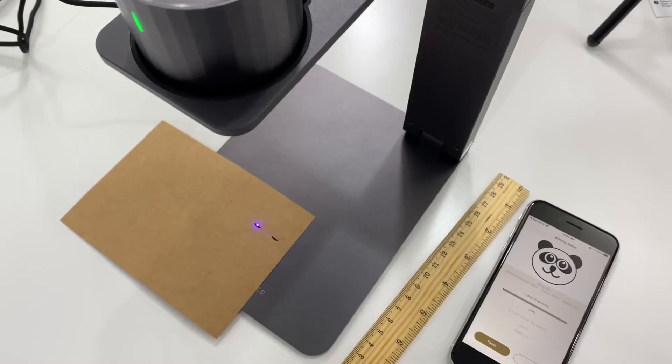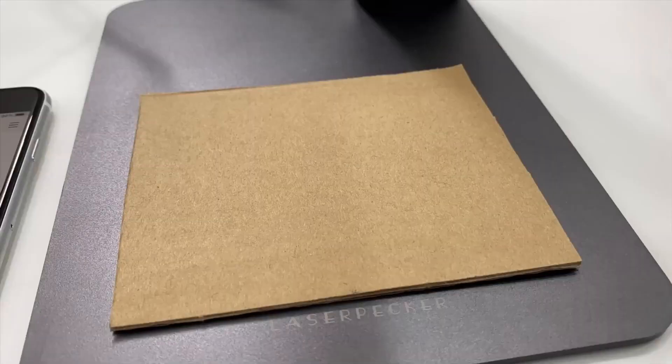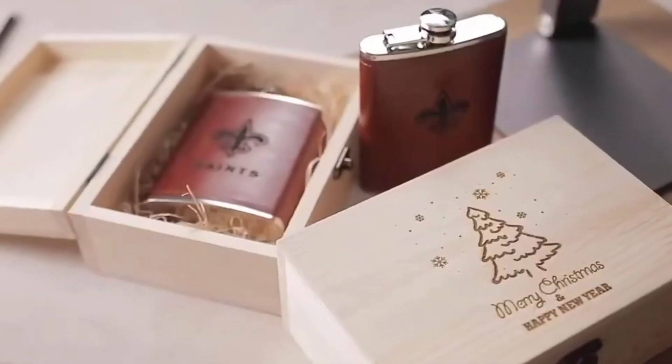Whether you're a creative professional or just a DIY enthusiast, this compact laser engraver is your ticket to endless personalization possibilities. It comes with a host of certifications and a generous warranty, so you're covered every step of the way.